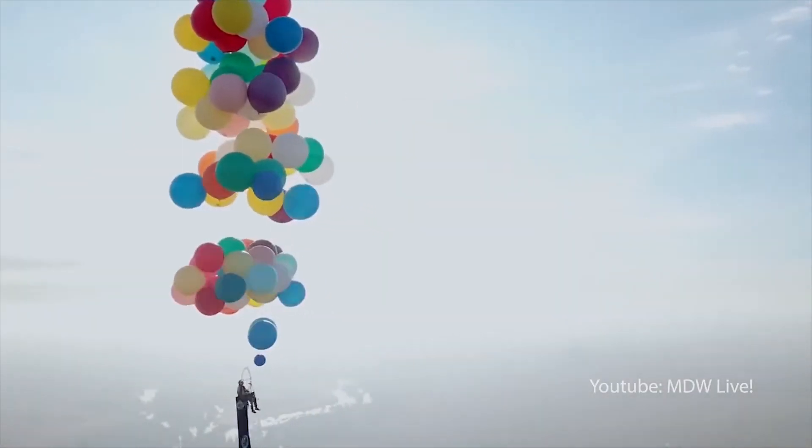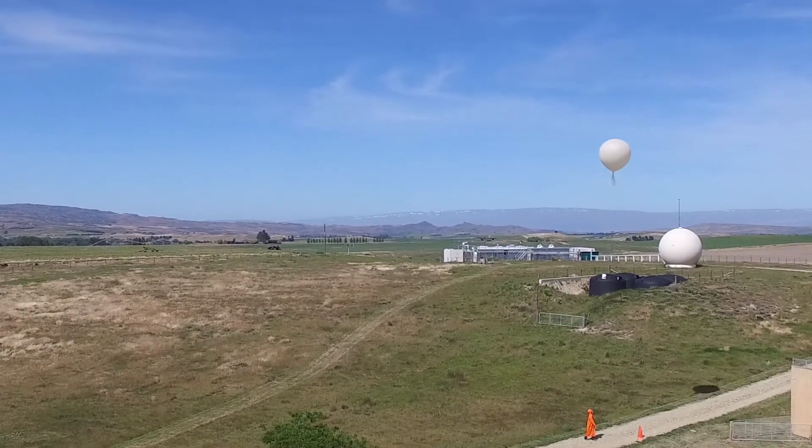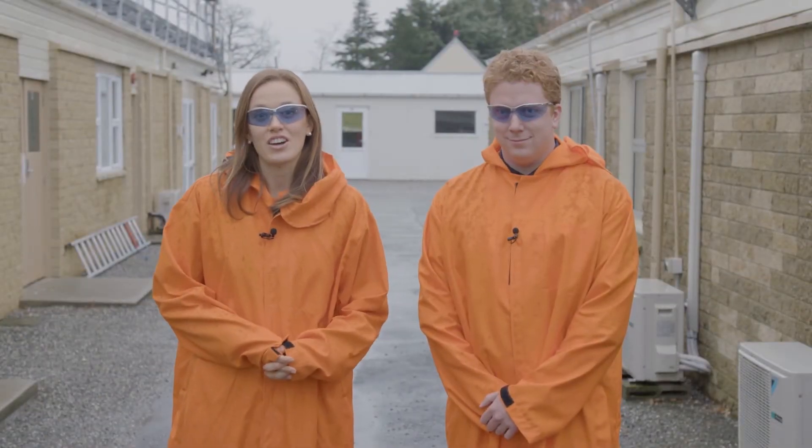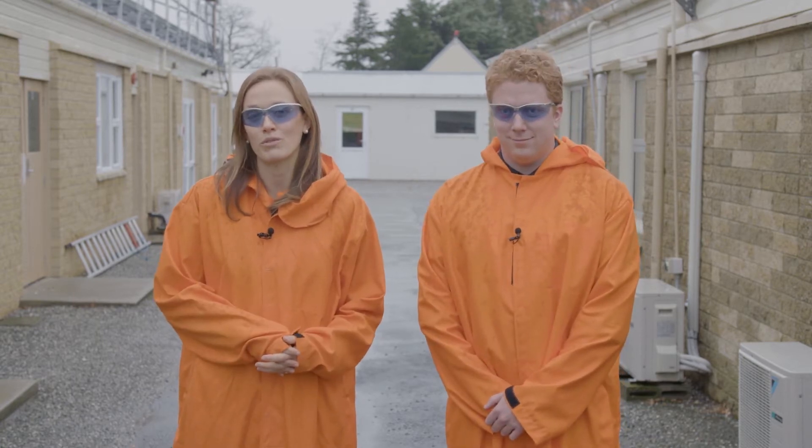Well, if you don't want to head up and have a peek yourself, sending up a weather balloon could be one of the options. So today we're at NIWA's research station in Lauder to take a closer look at weather balloons, what they are and how they play an important role in weather forecasting.